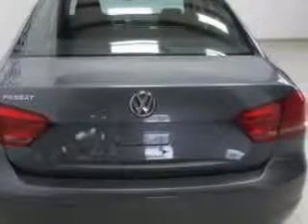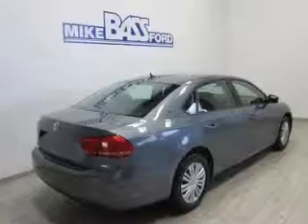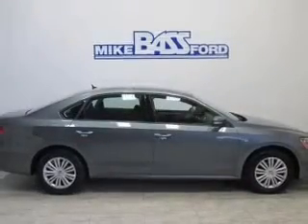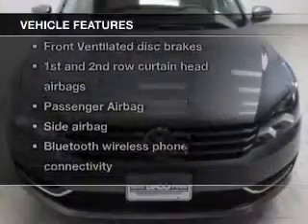The powertrain includes front-wheel drive with a reliable engine connected to a smooth-shifting 6-speed automatic transmission. You will appreciate the safety feature of anti-lock brakes. Plus, enjoy these notable features that are included in this vehicle.